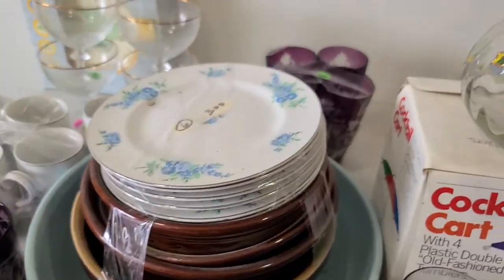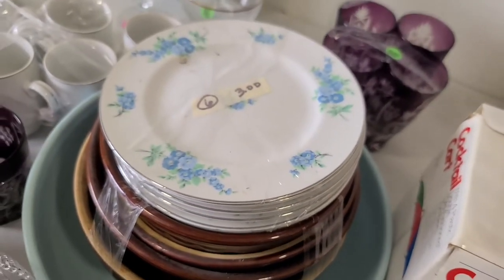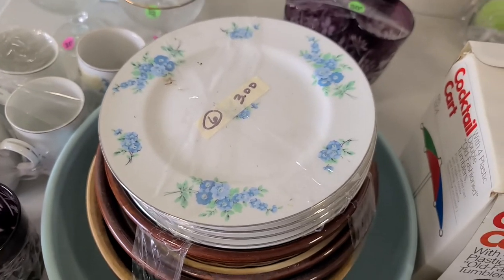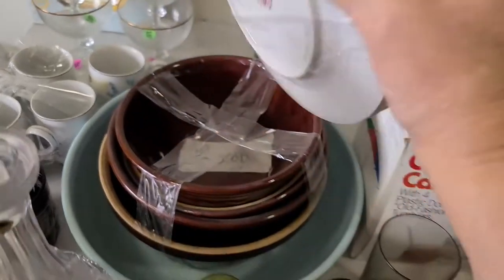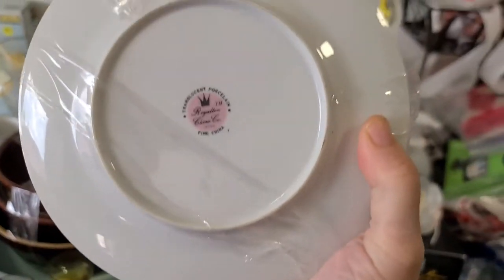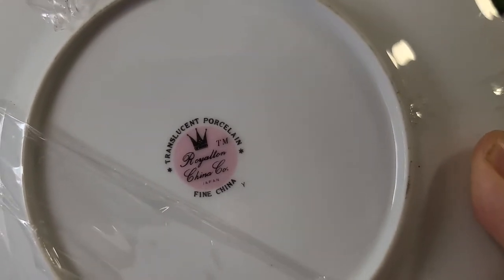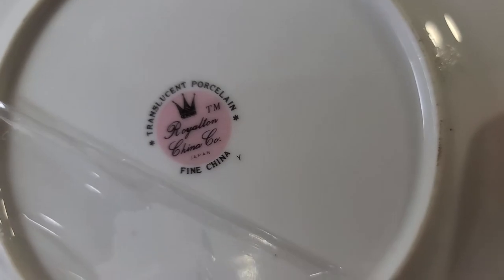These are the saucers or little dessert plates that go with those cups — a very pretty blue flower. My mom helped me yesterday but I had to throw out that video because I did such an awful job. The marking says Royalton China Company, Japan — made in Japan.